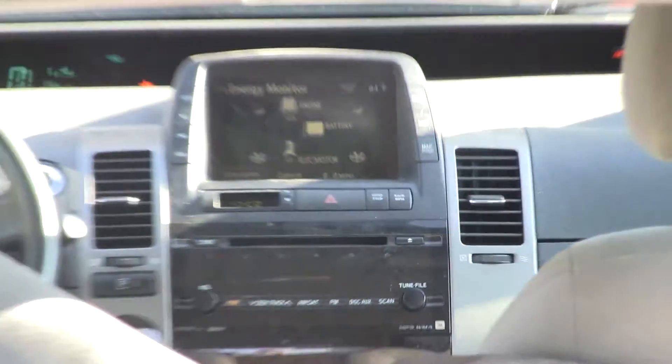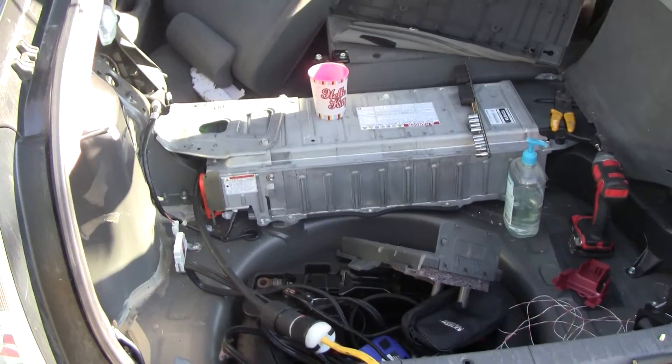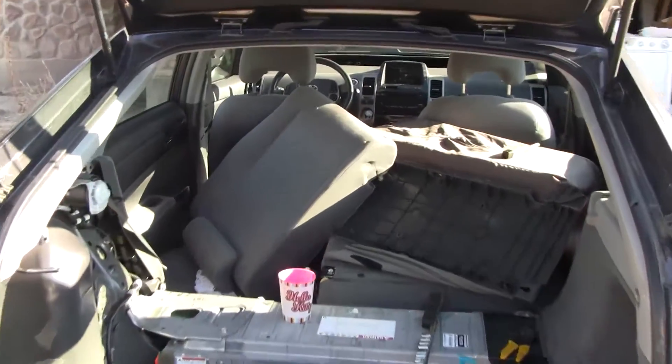Taking a look at the screen up there — still at 2 bars, won't last long. The battery in this thing is nominally only 1.3 kilowatt-hours. And there you go — engine back on now.